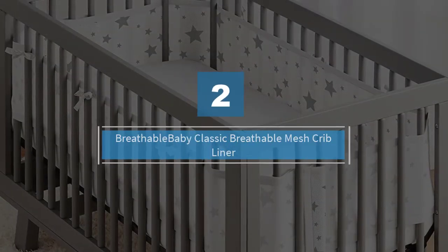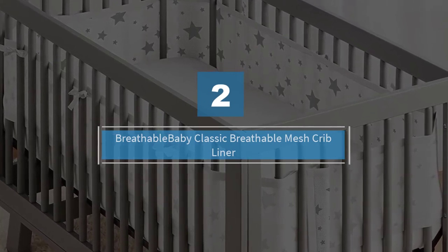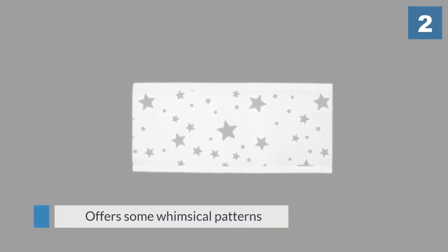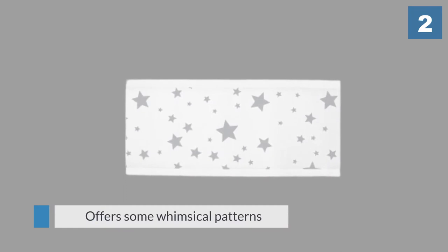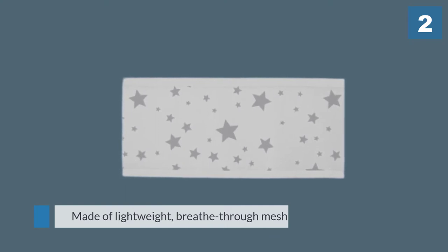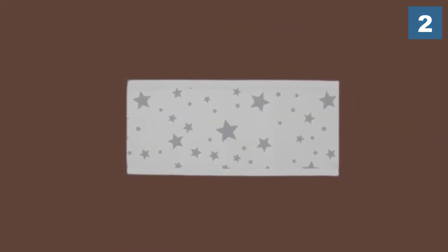Number two: Breathable Baby Classic Breathable Mesh Crib Liner. If you want a more neutral aesthetic for your baby, this starry mesh liner is the perfect crib bumper alternative. Breathable Baby offers some whimsical patterns to jazz up your baby's nursery. For a nursery that isn't following any particular theme, this is a charming addition.